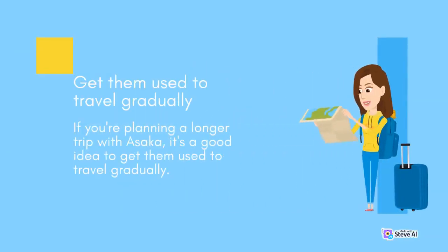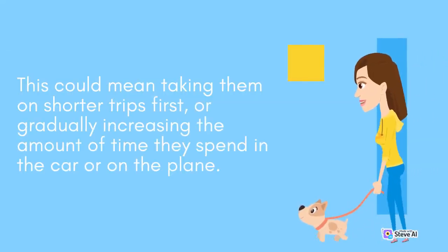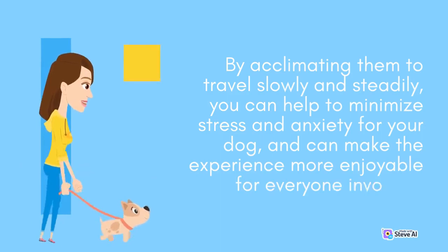Get them used to travel gradually, by gradually increasing the amount of time they spend in the car or on the plane. By acclimating them to travel slowly and steadily, you can help to minimize stress and anxiety for your dog, and can make the experience more enjoyable for everyone involved.